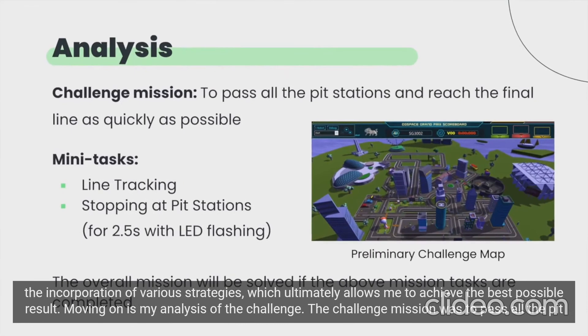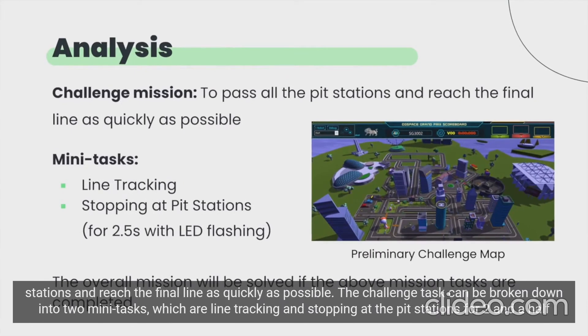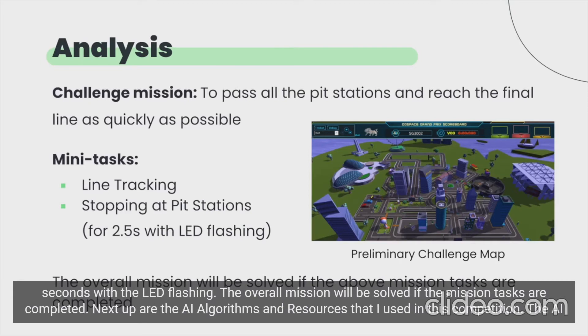Moving on is my analysis of the challenge. The challenge mission was to pass all the pit stations and reach the final line as quickly as possible. The challenge task can be broken down into two mini tasks: line tracking, and stopping at the pit stations for two and a half seconds with the LED flashing. The overall mission will be solved if the mission tasks are completed.